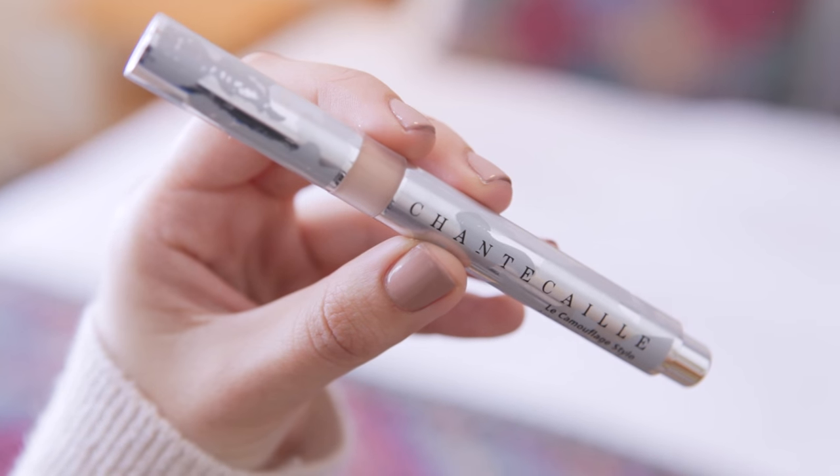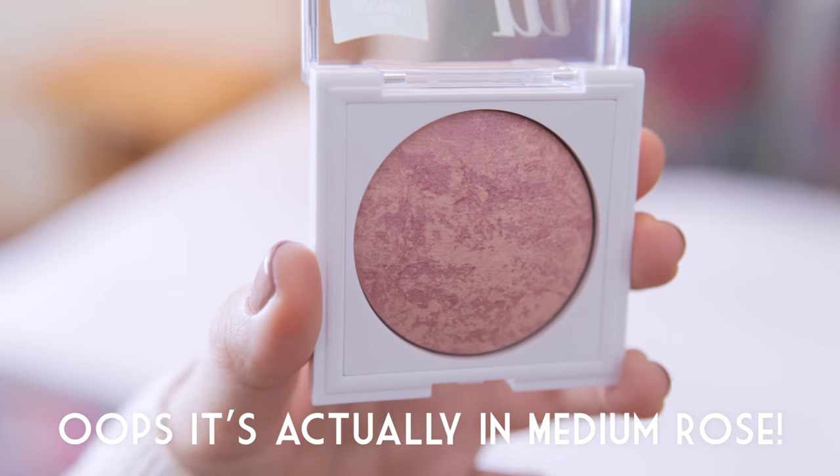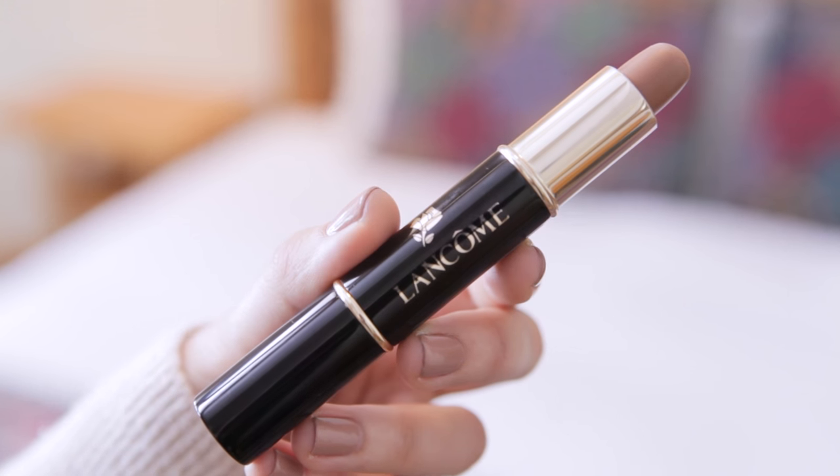I'm quickly going to use my Chantecaille under eye concealer to cancel out any darkness underneath my eyes. To add some glow and a little bit of color to my cheeks I'm using the CoverGirl True Blend blush — these have a really lovely mineral baked formula so they're super easy to blend and they add just the right amount of color. For some subtle contouring, I'm using the Lancome Le Duo Contour and Highlighter Stick — there's a contour color on one side and a highlighter on the other, though I won't be using the highlighter today. I'm just going to draw a line where I want to contour and then blend it out with my finger.